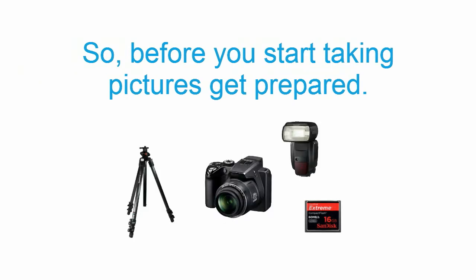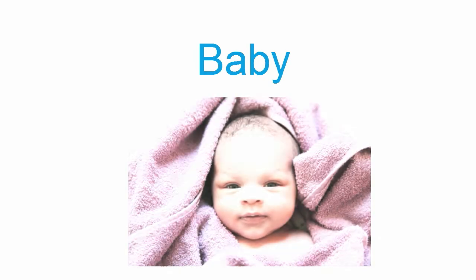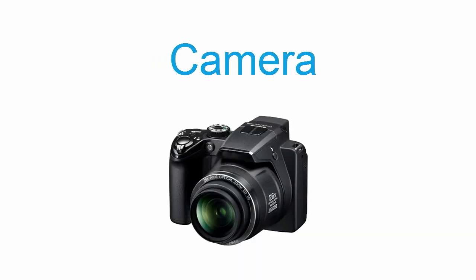Before you start taking pictures, get prepared. Always plan the pictures you want to take. Make sure the baby is fed, not sleepy, and feels warm. Check that your camera batteries are fully charged and measure the exposure before your photo shoot.